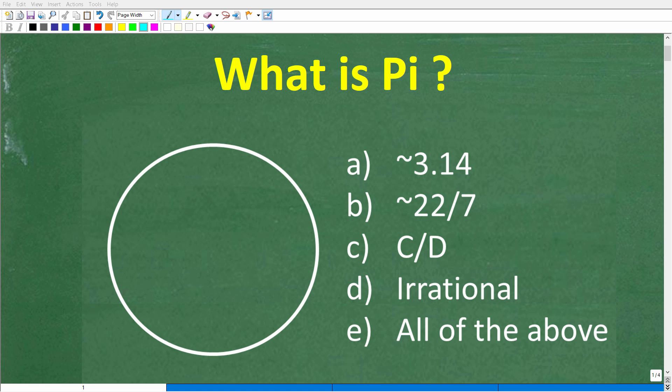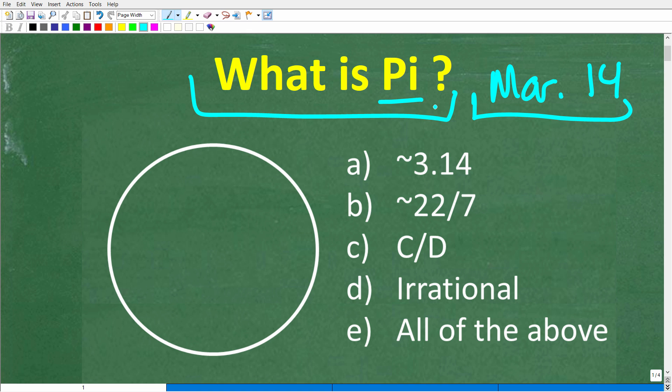How much do you know about one of the most important numbers in all of mathematics? That number is pi. I'm posting this video on March 14th for a very specific reason — March 14th is an excellent clue to the answer of this multiple-choice question: what is pi?